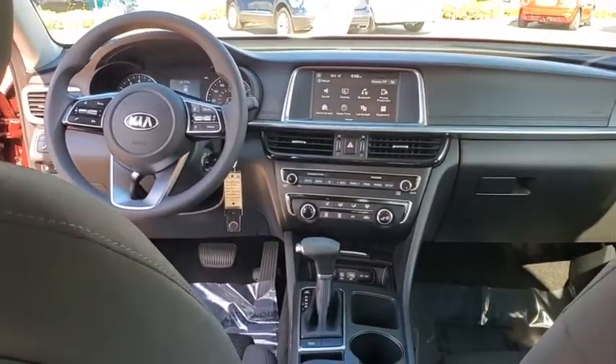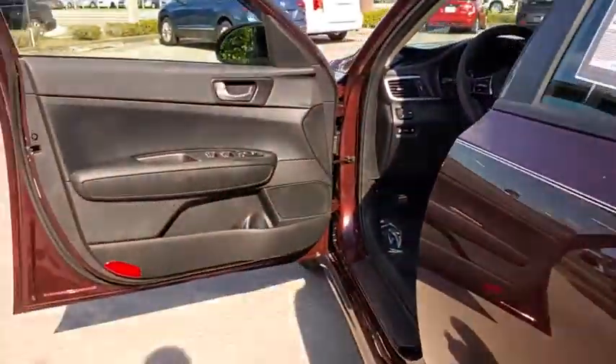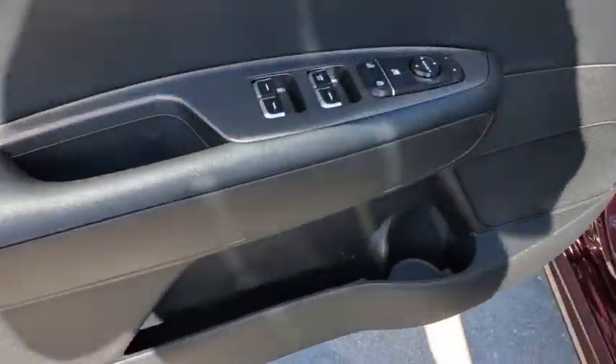Traction control, dual airbags, one owner, alloy wheels, power steering, four wheel disc brakes, rear window defroster, power windows, security system, electronic stability control.